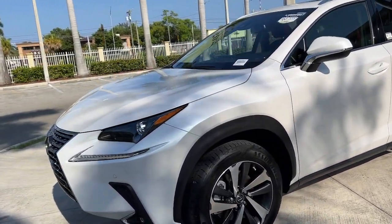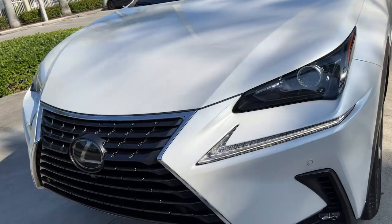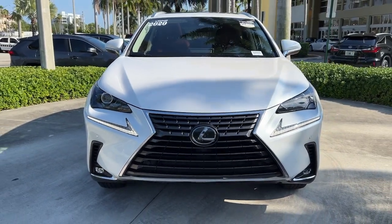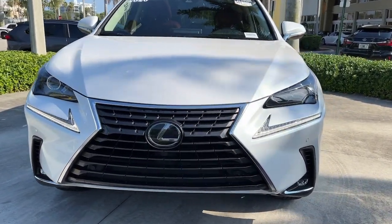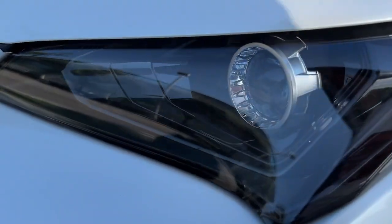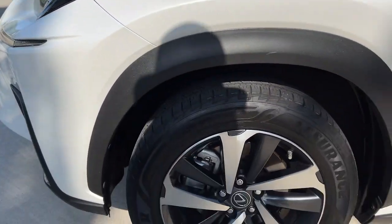The following are some of this vehicle's highlighted options: keyless entry, fog lamps, power passenger seat, dual zone AC, power driver seat, electronic stability control, aluminum wheels, intermittent wipers, tire pressure monitoring system, trip computer.